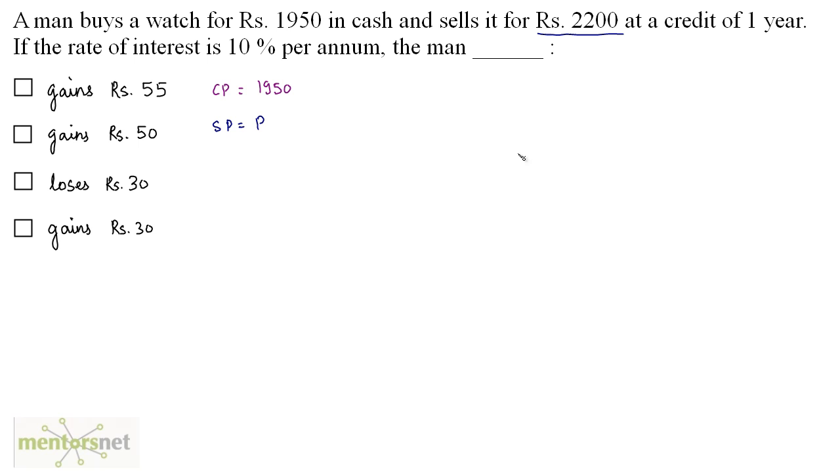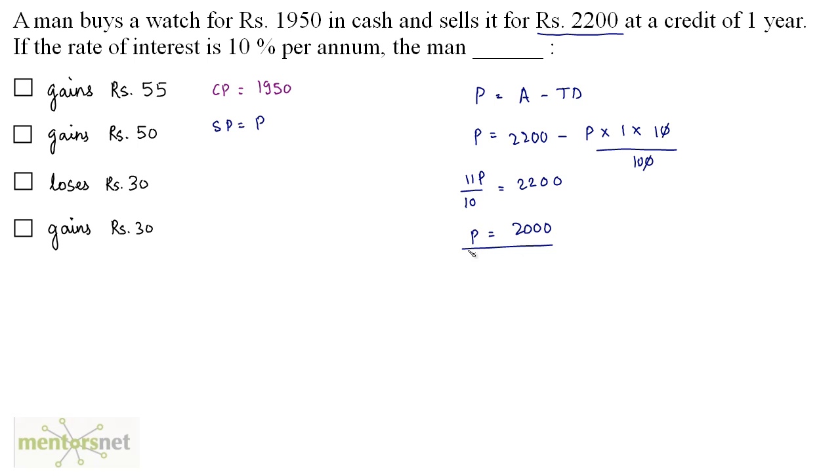The present worth is the amount minus the true discount. So P = 2,200 − P × 1 × 10/100. This gives P + P/10 = 2,200, so 11P/10 = 2,200, and P = 2,200/11 × 10 = 2,000. The present worth of Rs 2,200 is Rs 2,000, so the selling price is Rs 2,000. Since cost price 1,950 is less than selling price 2,000, profit = 2,000 − 1,950 = Rs 50. The correct answer is he gains 50 rupees.